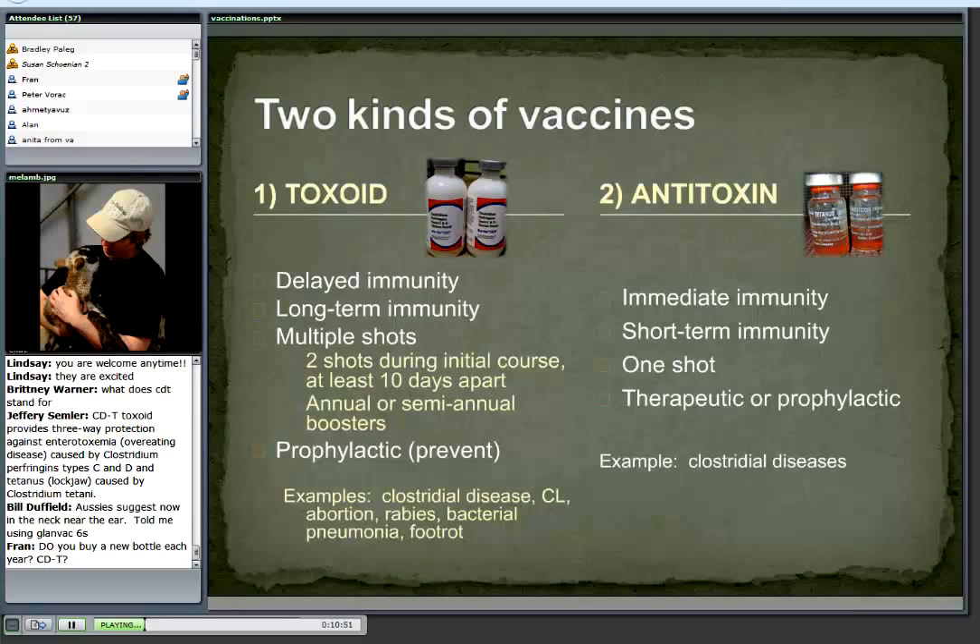An antitoxin is sort of like the live vaccine — you get immediate immunity. As soon as I give that shot, I'm going to get protection from tetanus. But that immunity is going to be short-lived. That short-lived immunity may be enough, though. A lamb or kid at high risk — if we band them, once we get them past that risk period they're a lot less vulnerable to tetanus. So that tetanus antitoxin in the short term just might get it done.